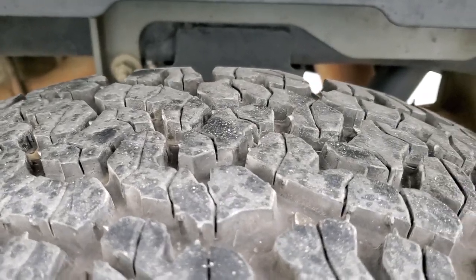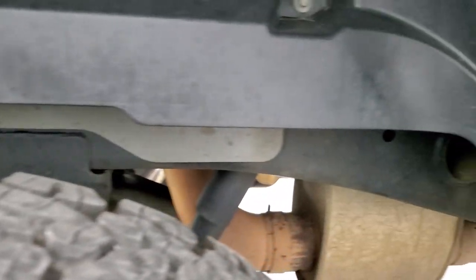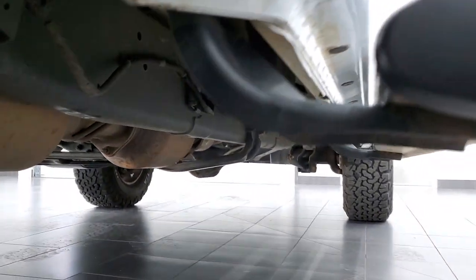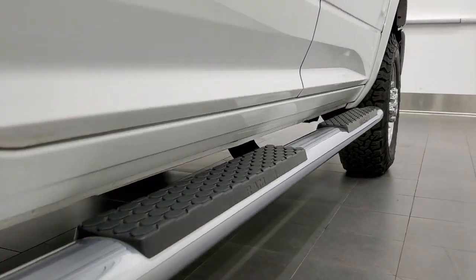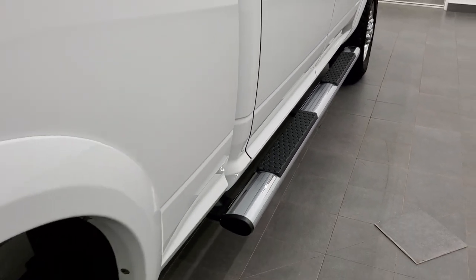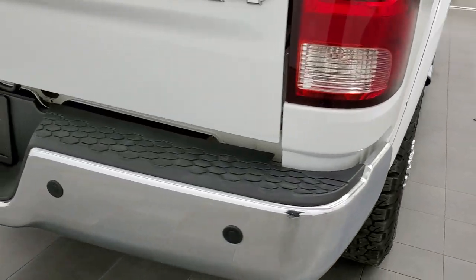Back tires have just as much tread as the front tires. Frame and underbody is in excellent shape — other than a little Alabama clay. It has all the remaining factory exhaust, so it hasn't been altered in any way. Body is super clean, and the lower rockers are in excellent shape with no corrosion. Factory chrome step bars, and you get the fender flares with the limited package as we come around to the back of the vehicle.